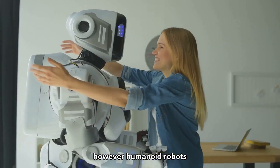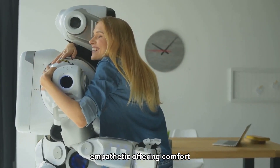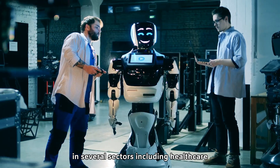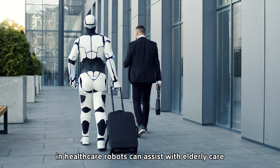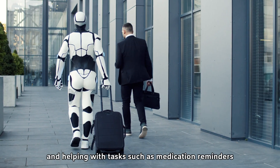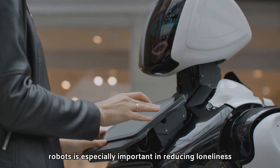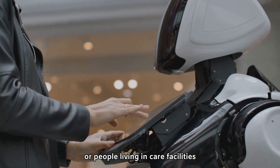However, humanoid robots are increasingly designed to respond in ways that feel empathetic, offering comfort, encouragement, and even companionship. Humanoid robots have already started to find their place in several sectors, including healthcare, education, and customer service. In healthcare, robots can assist with elderly care, providing companionship and helping with tasks such as medication reminders, mobility assistance, and monitoring vital signs. The companionship aspect is especially important in reducing loneliness, particularly among the elderly or people living in care facilities.